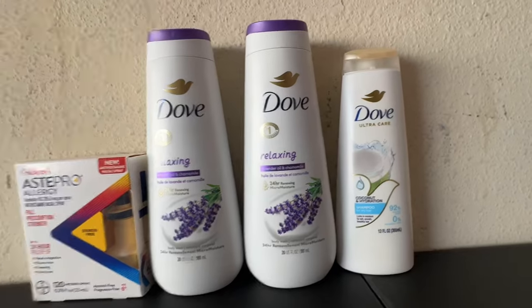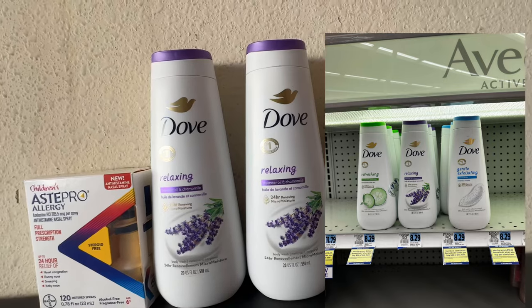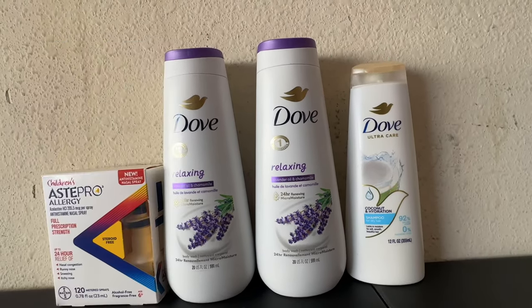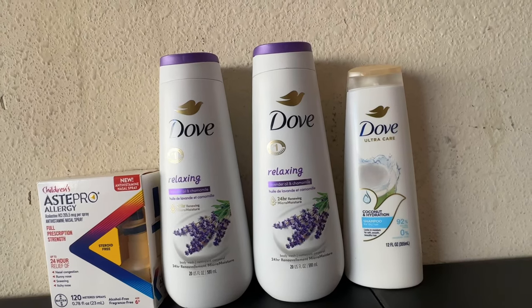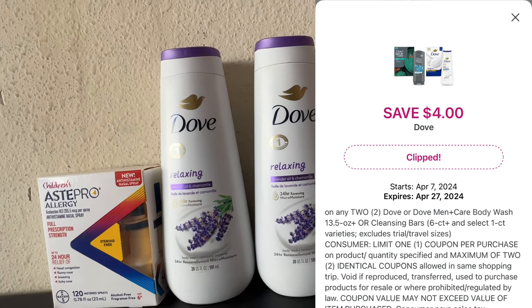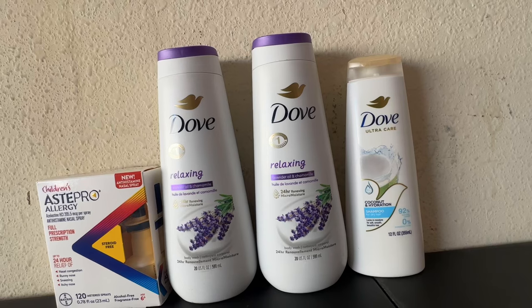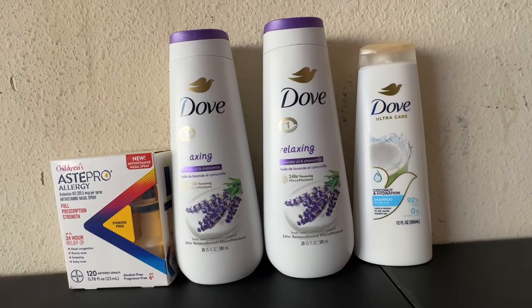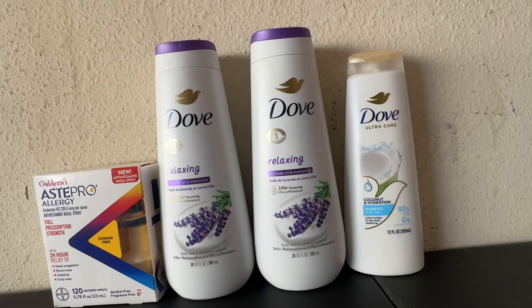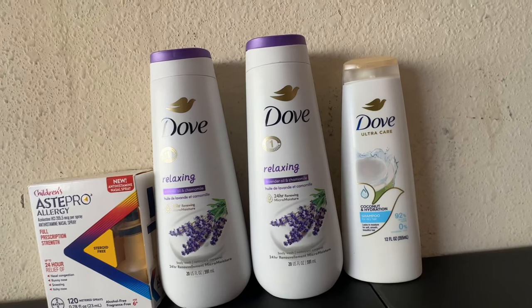For the Dove, I picked up two body washes at $7.69 each and the shampoo rings up at $6.29 — total $21.67. I have a $4 off two load-to-card coupon for the body wash, but I don't have a coupon for the shampoo on this card. So I paid basically $17.67 for three of them, got that $10 bonus cash for the Dove, making the final cost $7.67.